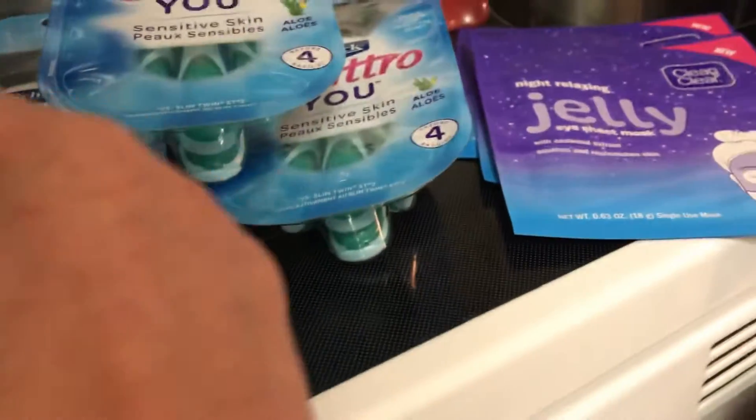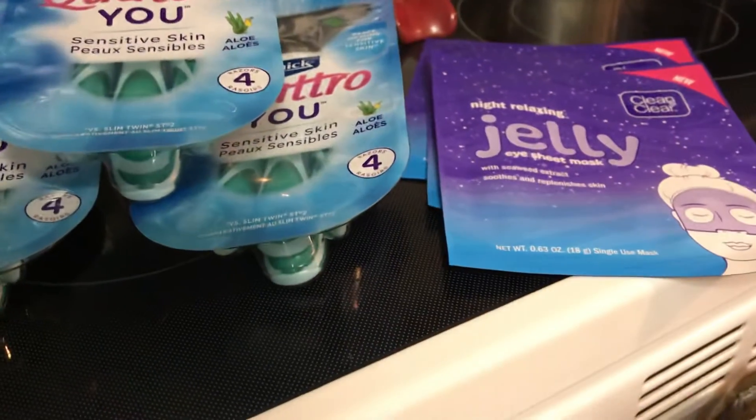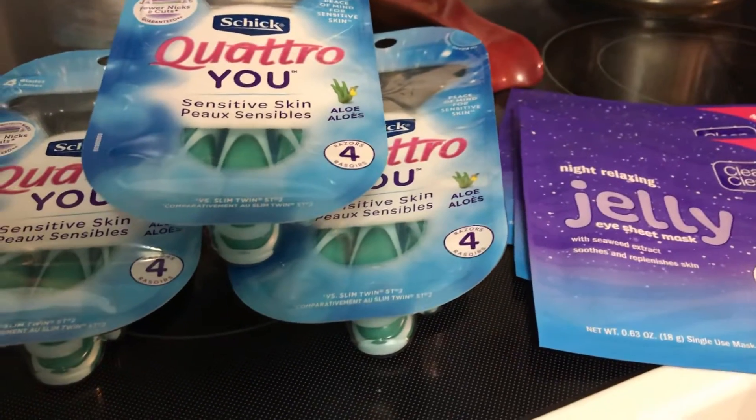So I got back $9 for these and $6 for this, so I got back $15 total. I paid out of pocket $16.41, making this cost me only $1.41. This is my Walmart haul — thanks for joining, bye bye!